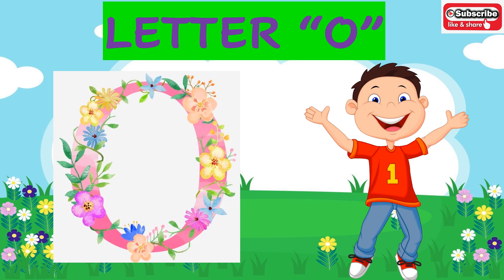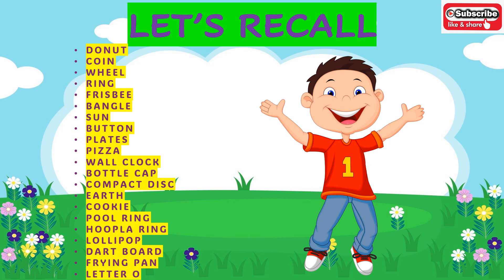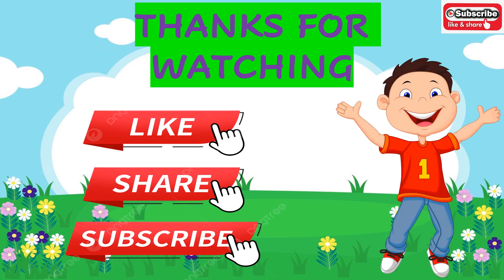Now let's recall all the words we have learnt. Donut, coin, wheel, ring, frisbee, bangle, sun, button, plates, pizza, wall clock, bottle cap, compact disc, earth, cookie, pool ring, hoopla ring, lollipop, dartboard, frying pan, letter O. Thanks for watching! Do like, share, and subscribe. Have a great day!